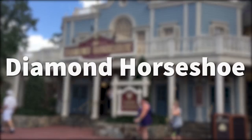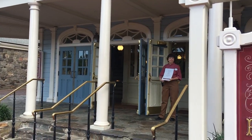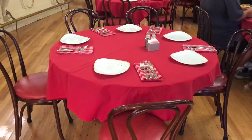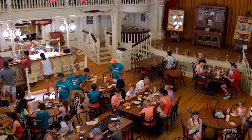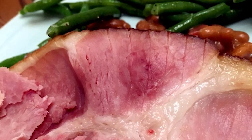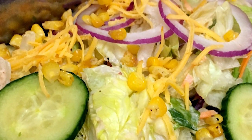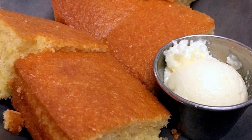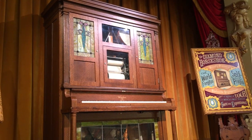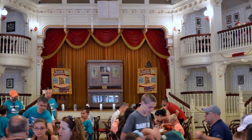Now we're gonna head over to Diamond Horseshoe — as opposed to the Golden Horseshoe in Disneyland. It's gone through some iterations: counter service, then table service, then nothing, and now it's back to table service. This is where you go for a family-style meal including barbecue pulled pork, sliced turkey, smoked sausage, braised beef, salad, side dishes, and desserts. It's probably not your best table service location in Magic Kingdom — more of a last resort — but it's a very nostalgic location with a lot of history. It's currently serving lunch and dinner as an all-you-can-eat family style meal.